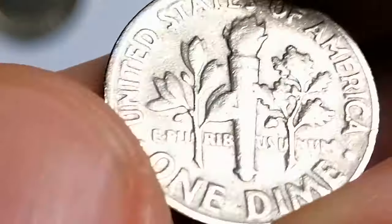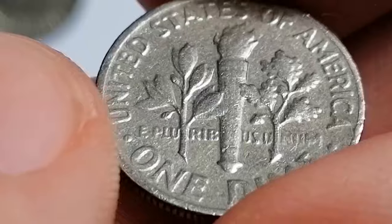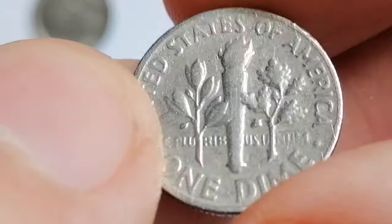In circulated conditions, these dimes typically hold only face value. However, in high mint states, especially those with full bands, they can be more valuable. Full bands refers to the horizontal bands on the torch's facets on the reverse.